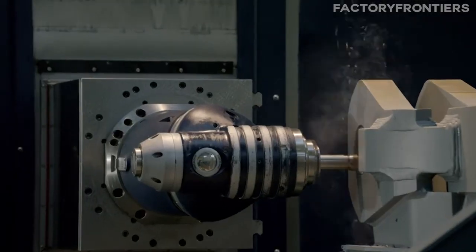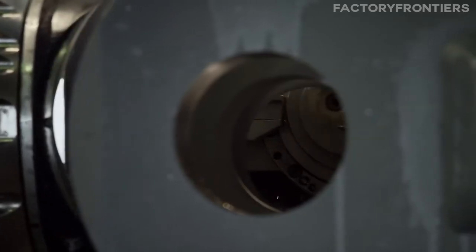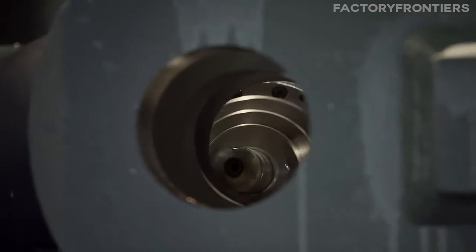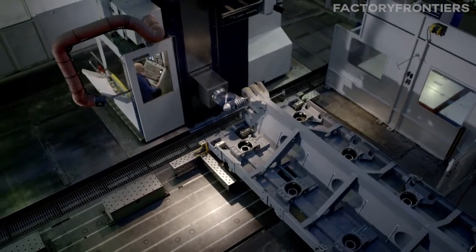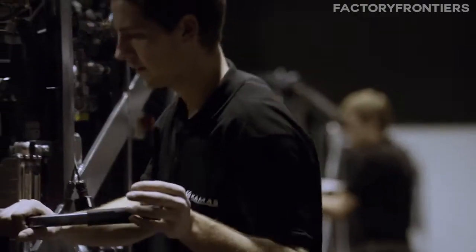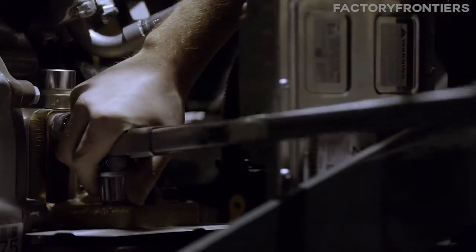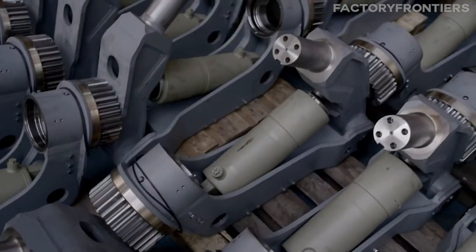To support such immense loads, the Tractimus is built with an exceptionally sturdy chassis and heavy-duty components. The truck's frame is constructed from high-strength steel, ensuring maximum durability and resistance to the stresses imposed by its massive cargo. The suspension system, featuring robust leaf springs and shock absorbers, is designed to maintain stability and smooth operation even under the most demanding conditions.